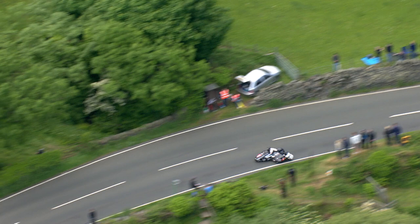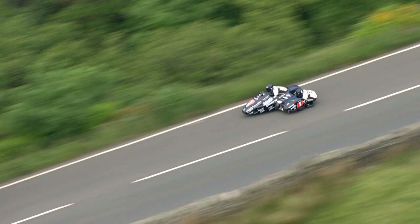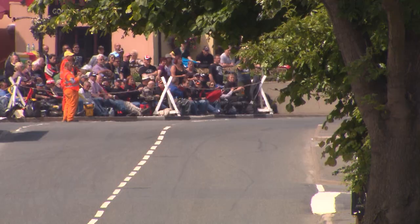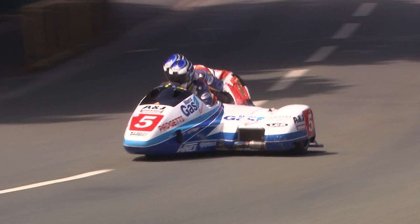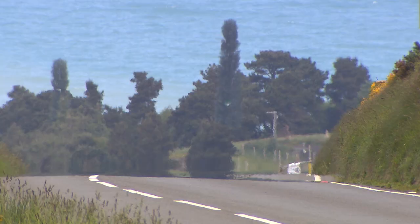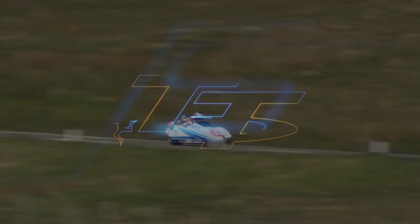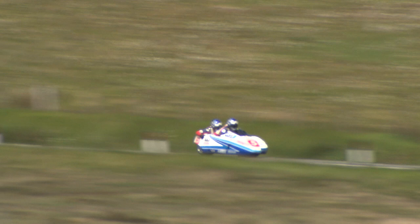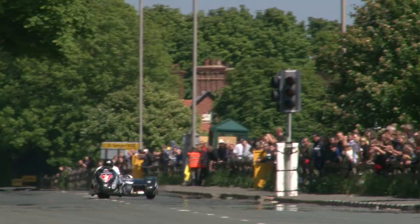Word is that John Holden and Andrew Winkle have a six second lead at Ramsey, so they've got the climb up over the mountain. This is where it all sorts itself out at the Gooseneck - six second advantage over Klaffenbach and Dan Sale. That should be enough, though Holden's outfit up the mountain doesn't seem to pull as well, something about gearing or mid-range. Klaffenbach's number five Honda seems to go up the mountain a little bit better. Then word comes through as they go through the Bungalow - it's down to two seconds.